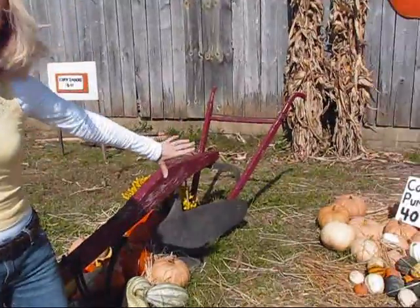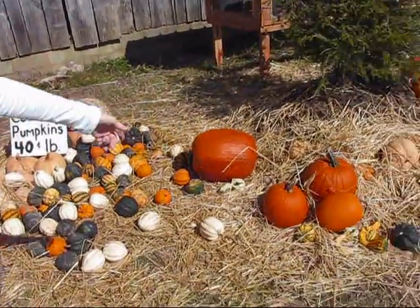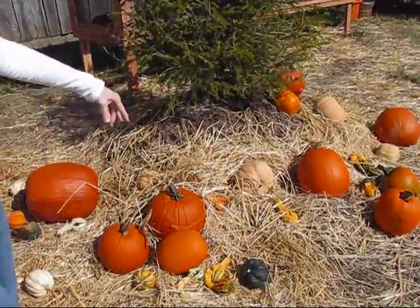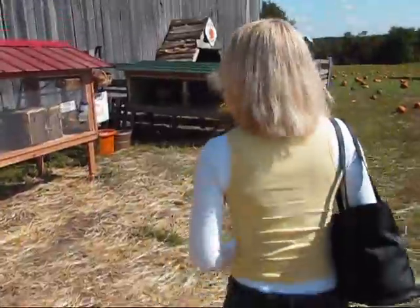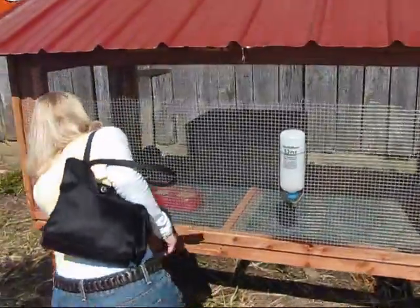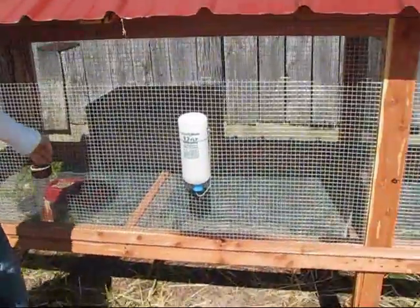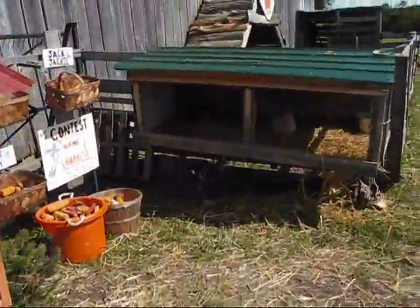Cooking pumpkins right here — I'll probably be back for those. We have some gourds around here and lots of pumpkins in decoration with gourds. And on down here, it looks like we have some rabbits, and over here, some chickens.